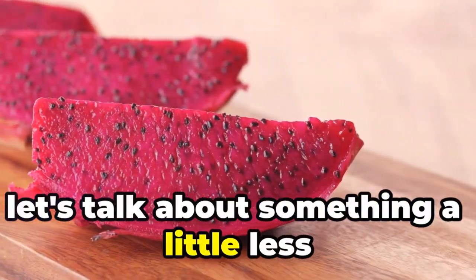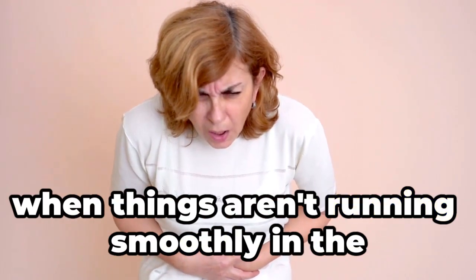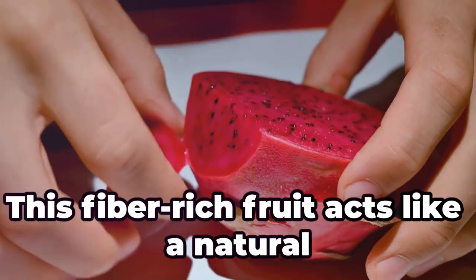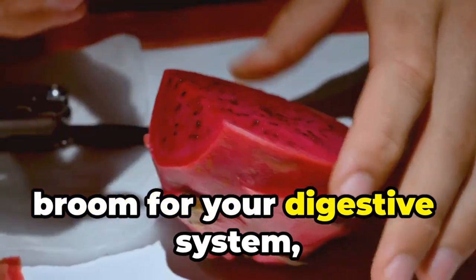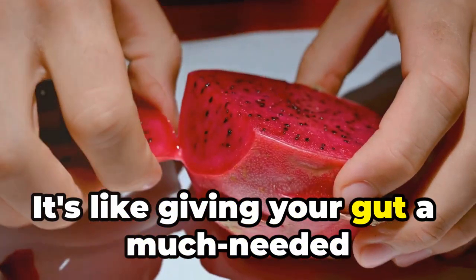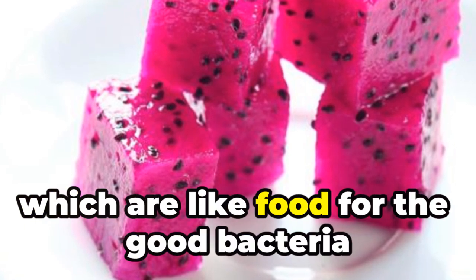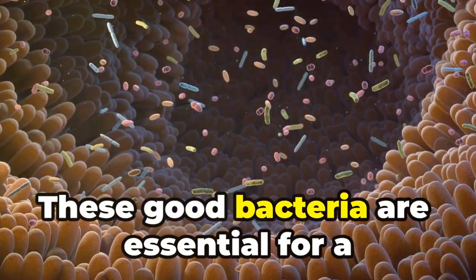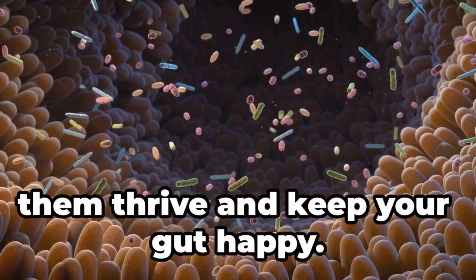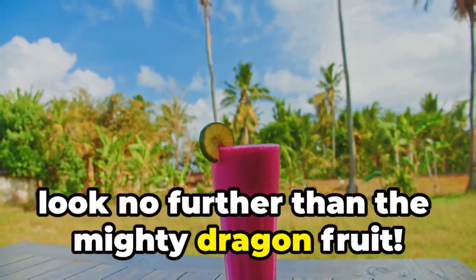Now let's talk about something a little less glamorous but equally important: digestion. We all know how uncomfortable it can be when things aren't running smoothly in the digestive department. But fear not, dragon fruit is here to save the day. This fiber-rich fruit acts like a natural broom for your digestive system, sweeping away waste and keeping things moving along — it's like giving your gut a much-needed spa day. Dragon fruit also contains prebiotics, which are like food for the good bacteria in your gut. These good bacteria are essential for a healthy digestive system, and feeding them with prebiotics helps them thrive and keep your gut happy. So if you're looking for a tasty way to improve your digestion, look no further than the mighty dragon fruit.